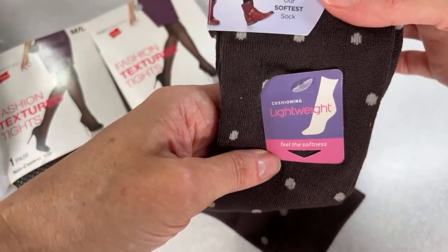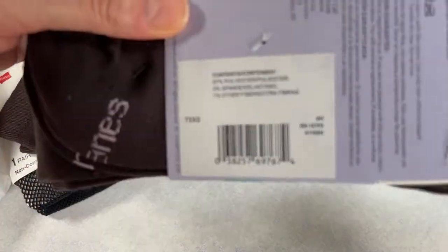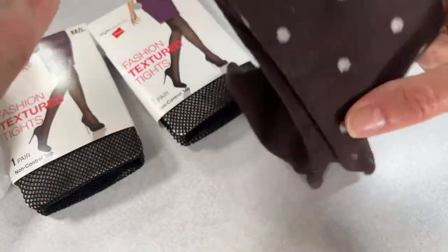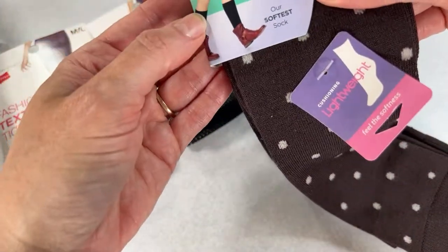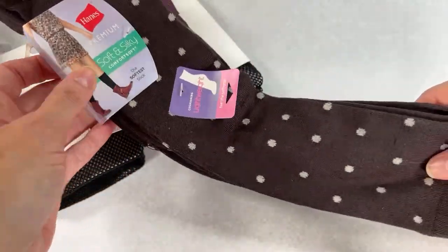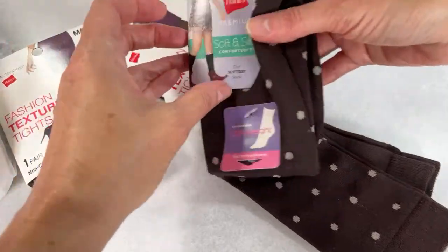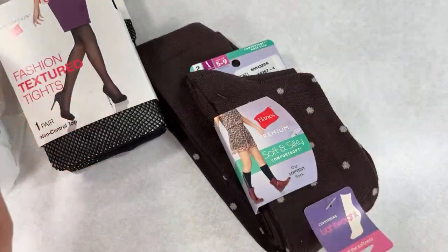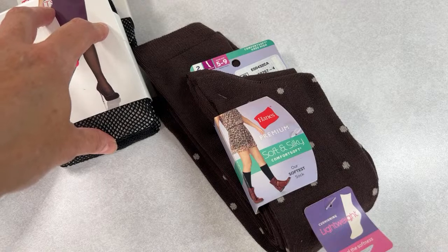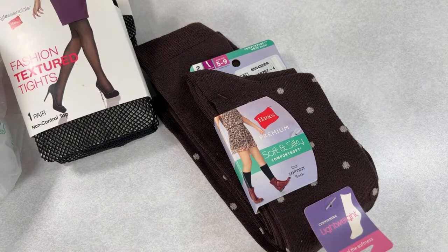These are cushioned and lightweight, really soft. They say 'Hanes' and are knee-high — though you know how it is with knee-highs, they usually come up past the calf, close to the knee. I'm a little frazzled today — it's been a long weekend. We had Birdie's birthday on Friday and I've just been going nonstop between the auction, the birthday, going to the pool, and everything.